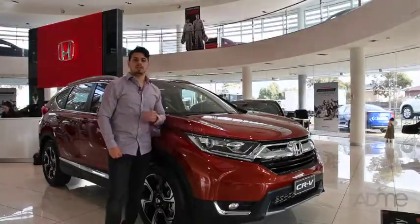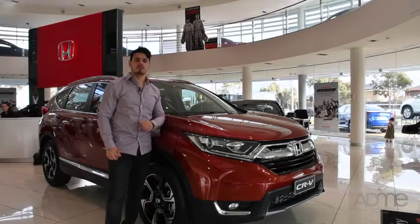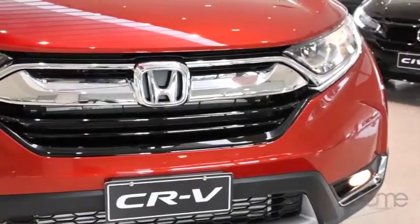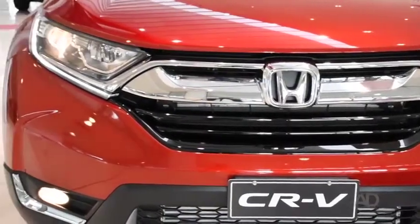Just looking at the CR-V, you can tell the all-new SUV has been built with adventuring in mind, with its silver-finished roof rails, updated alloy wheels, daytime running lights, LED headlights, tail lights and fog lights.